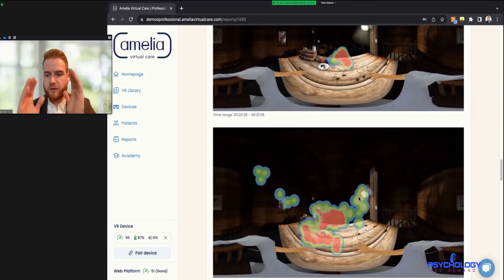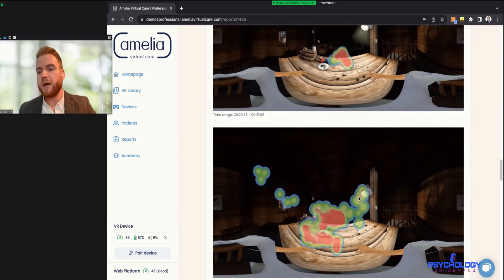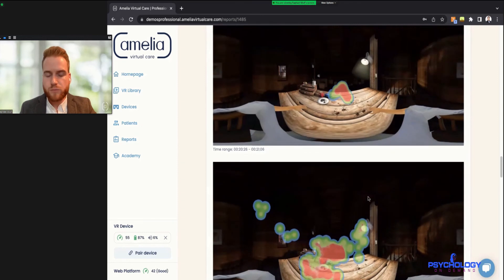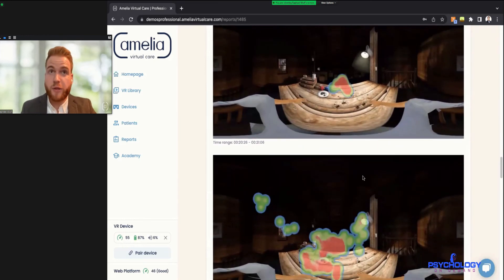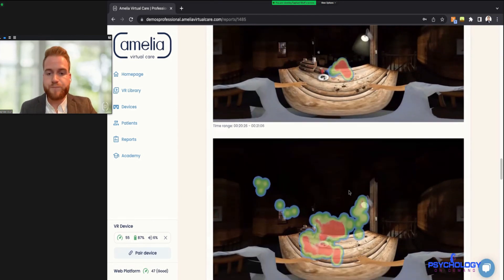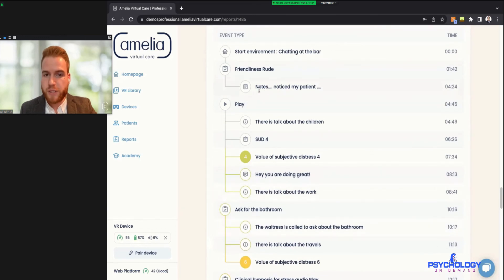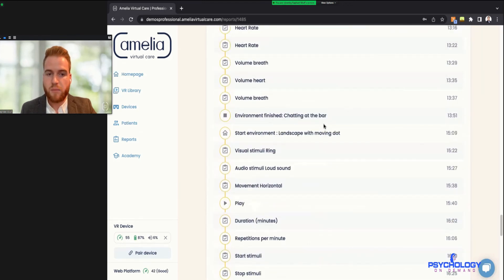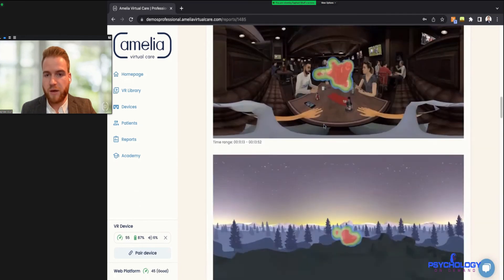The heat maps can be shown to patients as well. You can look at which elements they focused on the most, and check whether there's avoidance behavior — for example in the spider environment, are they actually looking at the spider on their hand, or looking away? For mindfulness environments, someone on the autism spectrum or with attention deficit — how well are they able to focus during the mindfulness tool, and how does that heat map develop and narrow over time? Scrolling down, we have the complete timeline from the whole session — all the environments, notes, SUDs measurements, messages sent, and environment switches.